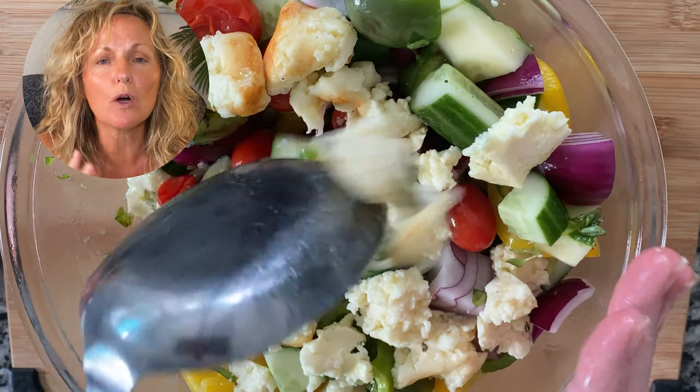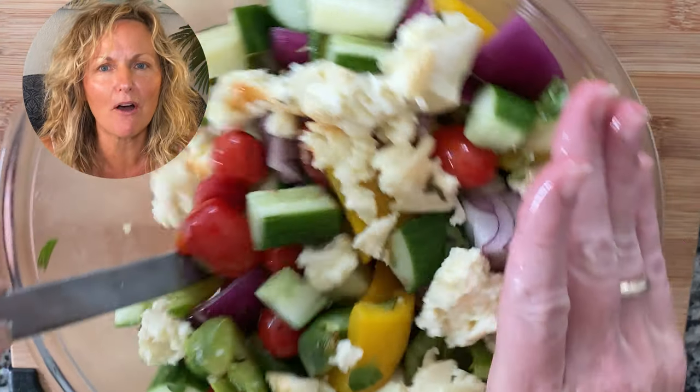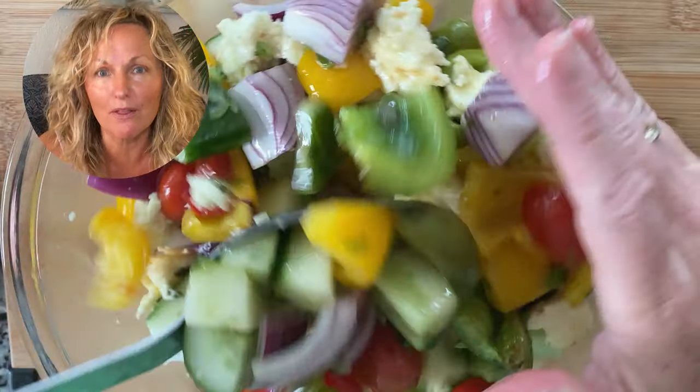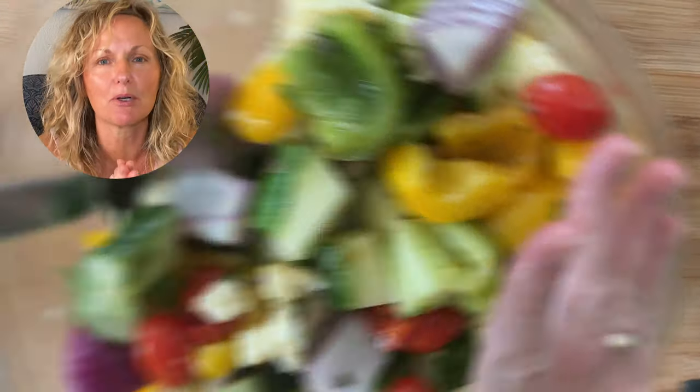First things first, we are making a delicious Greek roasted salad with raw veggies too. It is so amazing to have raw vegetables with roasted vegetables — super yummy. Our first tip is choosing anti-inflammatory vegetables. Down below I'm going to give you a link to a great website that has a list of tons of anti-inflammatory foods, as well as the Galveston Diet book.